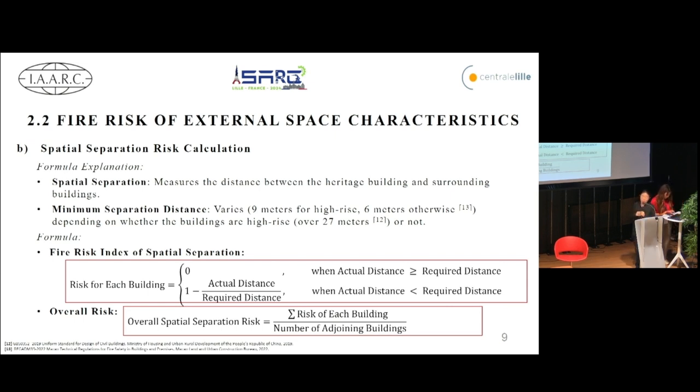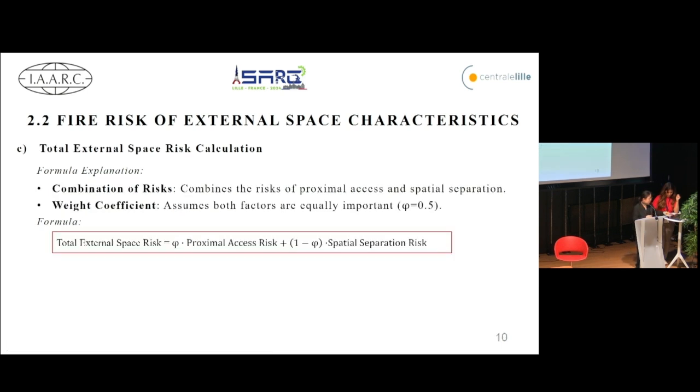Spatial separation risk is calculated based on the distance between the heritage building and its adjoining buildings. The minimum required distance varies depending on whether the buildings are high risk or not. The overall risk is an average of the individual risk for each adjoining building. Finally, we combine the risk from proximal access and spatial separation to get the total fire risk index for external space characteristics.